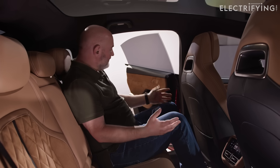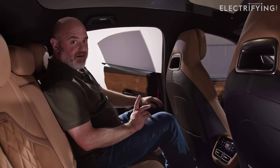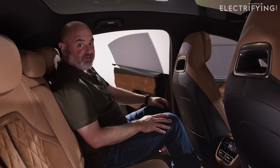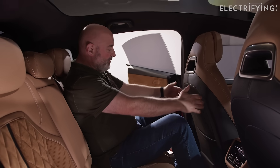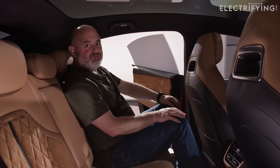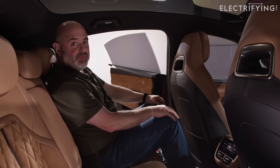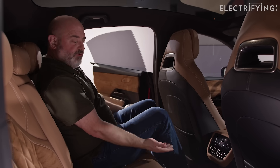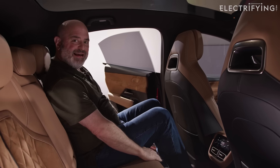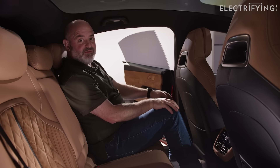In the back, plenty of space as well. You've got those frameless doors again and some really thick glass, which I reckon means it's going to be quite refined when you're on the move. The materials don't get a downgrade just because you're in the back either. Loads of knee room, just about enough headroom — that's probably the reason they've got the glass roof, as it gives you another couple of inches. If you're bigger than six foot, you might struggle.